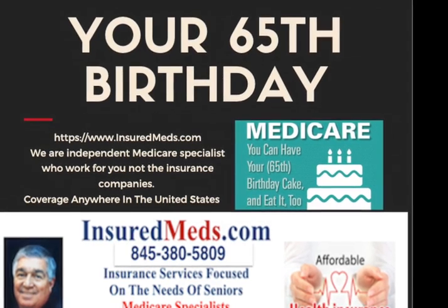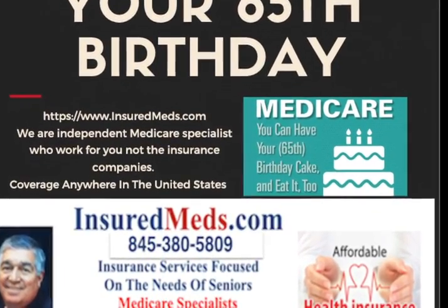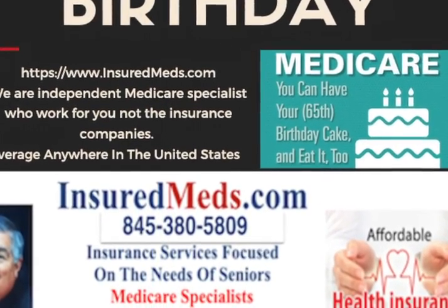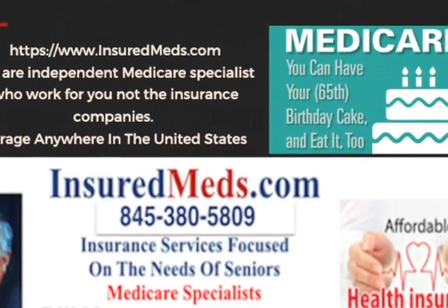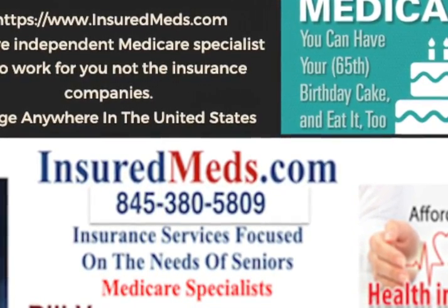Medicare — you can have your 65th birthday cake and eat it too. We are independent Medicare specialists who work for you, not the insurance companies. Call us at 845-380-5809, or get a free quote at insuredmed.com.